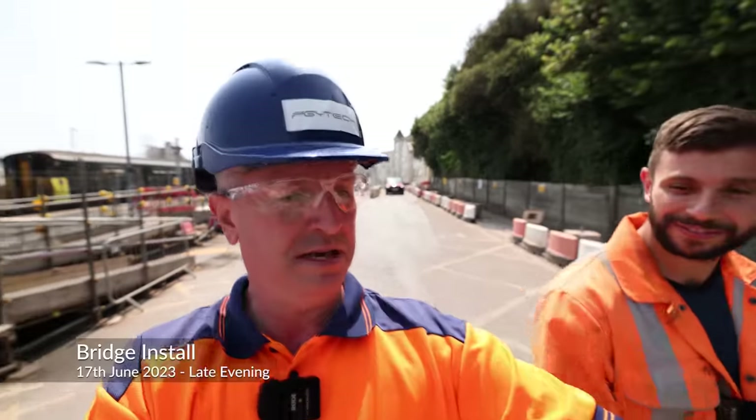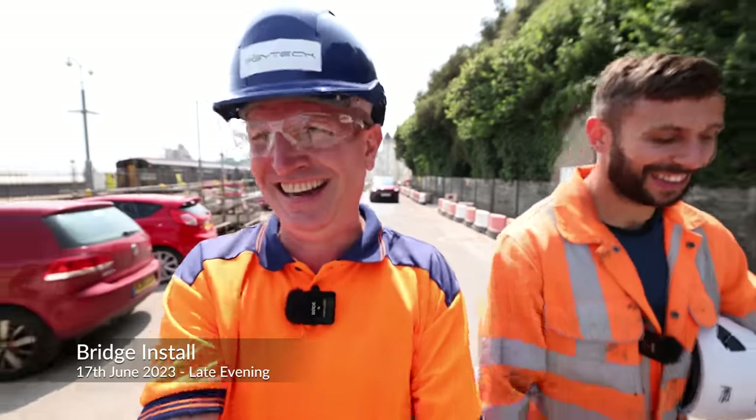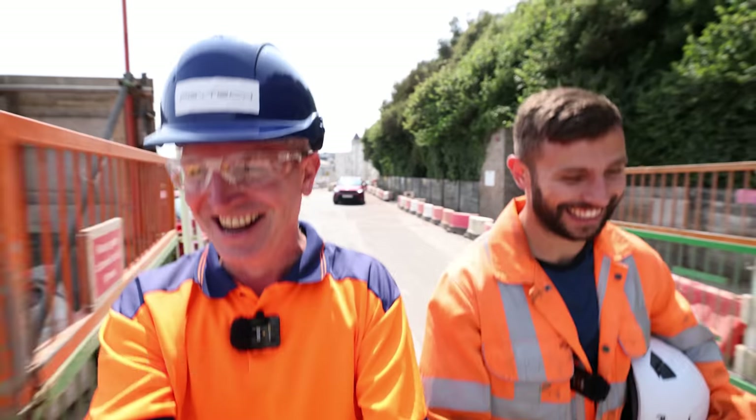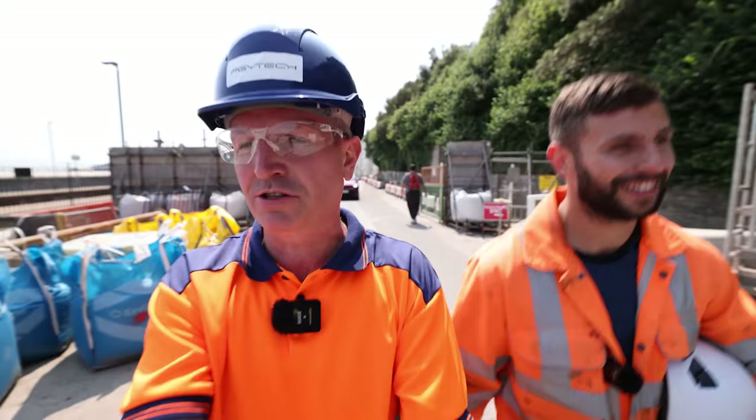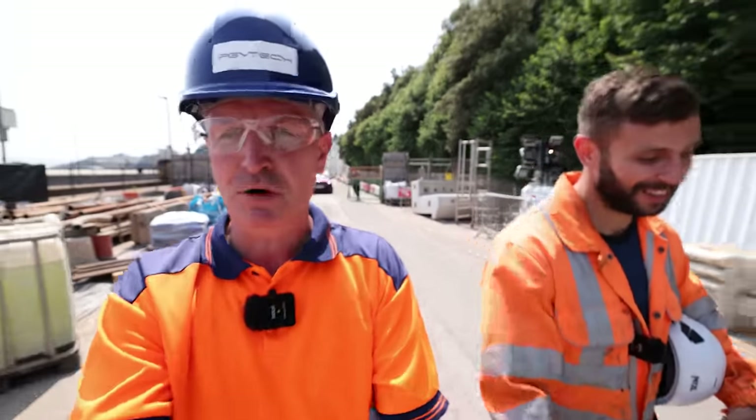Thanks to Jack for another brilliant tour. If you're watching this Saturday night the 17th of June — it's like judgment day. Give this video a like and a share, subscribe to the channel if you haven't already, and hopefully you'll see the bridge being installed later tonight.